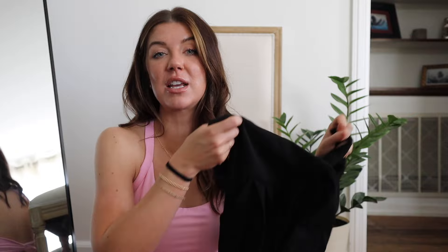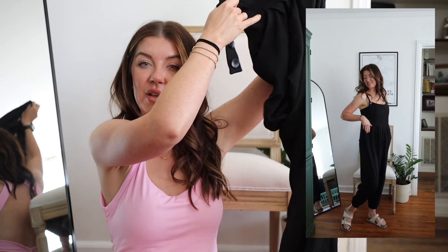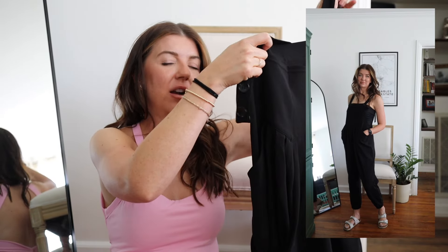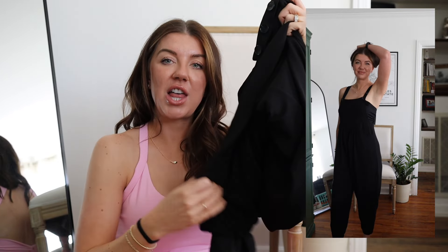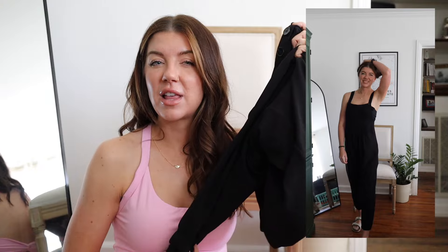The last thing I have for you guys are these overalls. I think they are so cute — I paired them with my tube top and I loved it. I actually want to get a white tube top because I feel like that would go really well. I love these overalls: they have pockets, the legs are wider but with a jogger cuff at the bottom, and they are so comfortable.